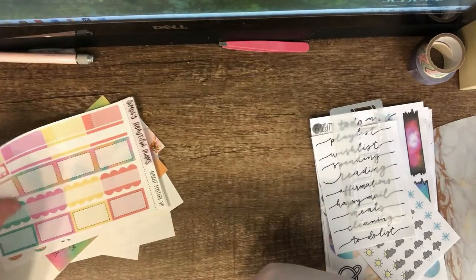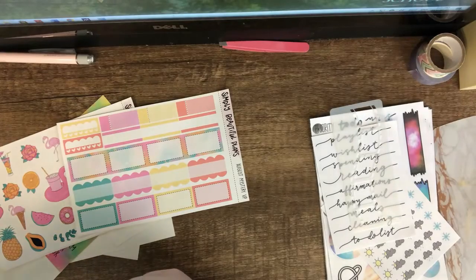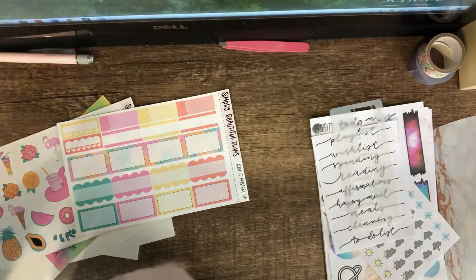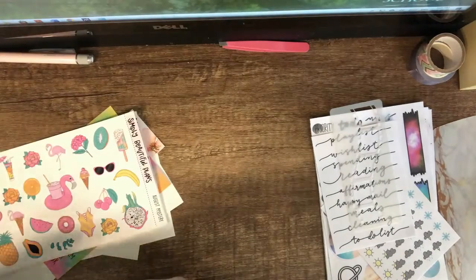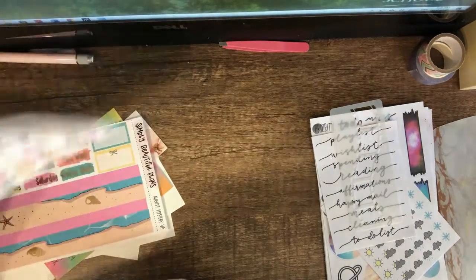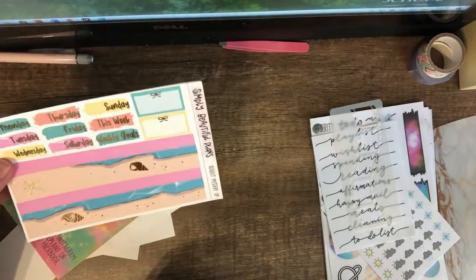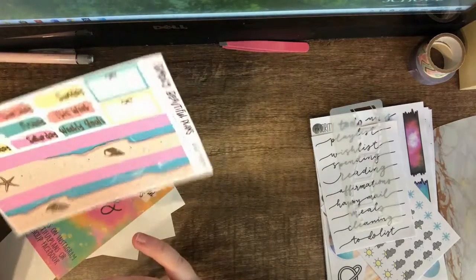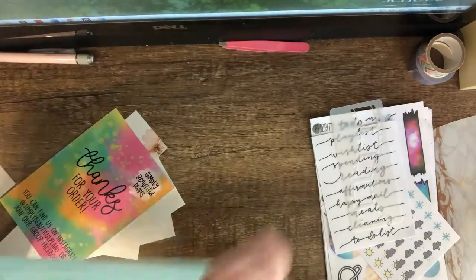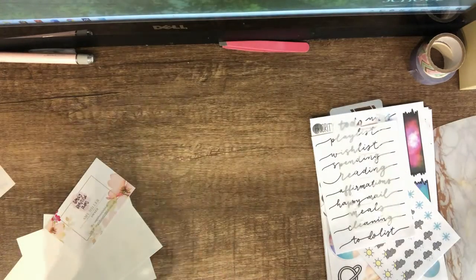It's funny — I had an issue with my current plan-with-me because I didn't have as many boxes as I thought I would, but with this kit I have a lot of boxes. Then there's some deco, the date headers, 'this week' and 'weekly goals' labels, and the washi.